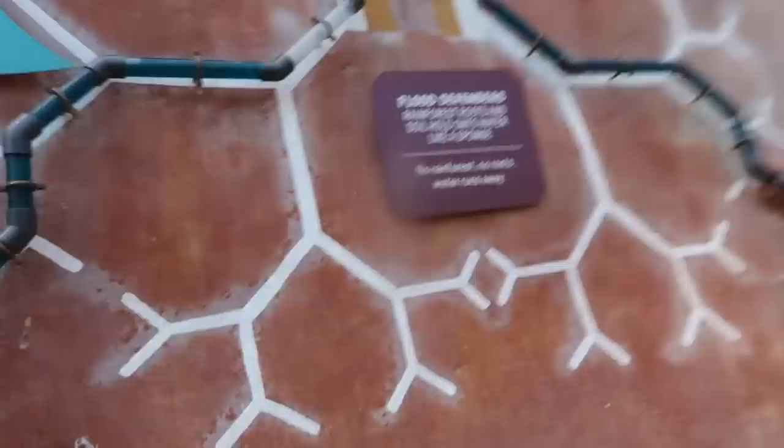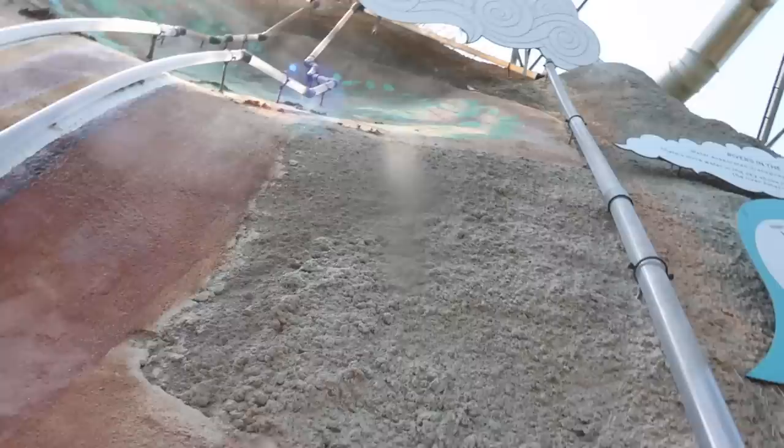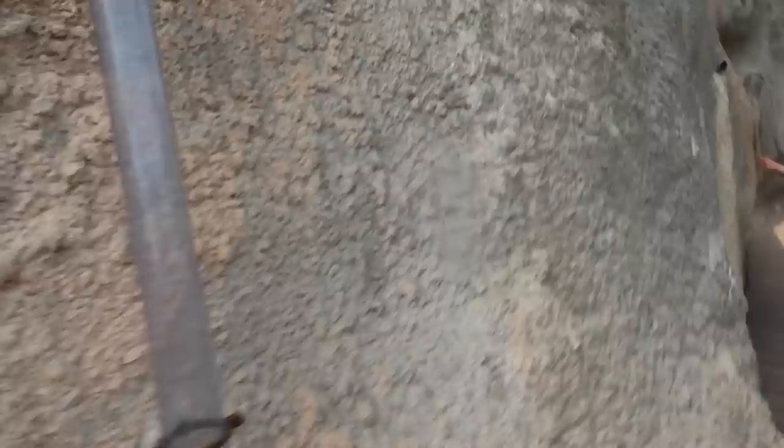Flood defenders! Rainforest roofs and soil hold onto water like a sponge. No rainforest, no roots, water runs away. Oh wow, rain! I'm learning about something like that in geography.